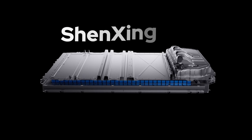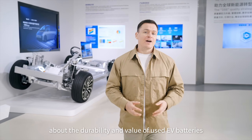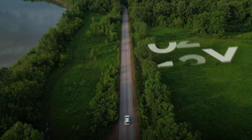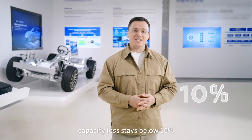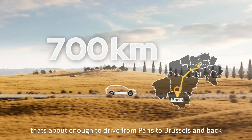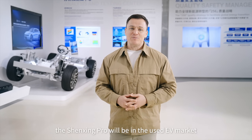Furthermore, our Shenzhen Pro Super Long Life and Super Long Range batteries in Europe can help ease concerns about the durability and value of used EV batteries. They deliver a 758-kilometer WLTC range, lasting 12 years or 1 million kilometers. After the first 200,000 kilometers, capacity loss stays at just below 10%, leaving almost 700 kilometers of range — about enough to drive from Paris to Brussels and back. So you can imagine how sought after the Shenzhen Pro will be in the used EV market.